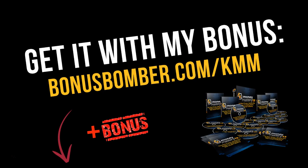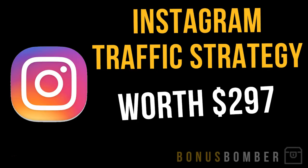First of all, you can get the Kindle Money Mastery course via the link under the video — bonusbomber.com/KMM — like you already see here, and you will also get my bonus courses.